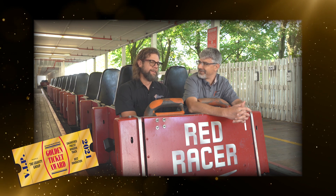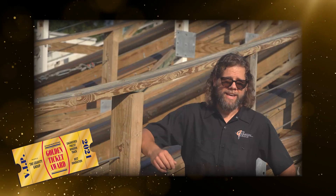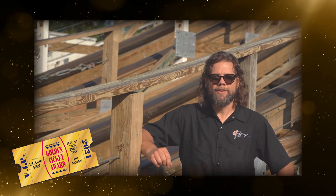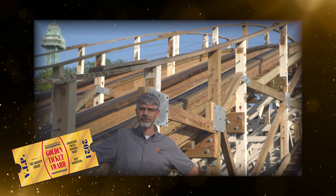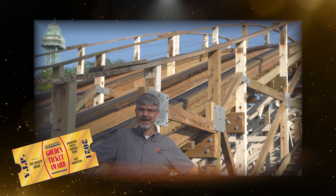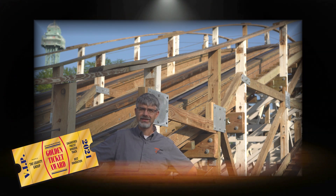It's the ticket to the future of wood coasters. Thank you, Amusement Today. Thank you, voting community. We thank you for your votes. Thank you to everyone at Amusement Today and in the Golden Ticket community that voted for us for the Innovation of the Year.